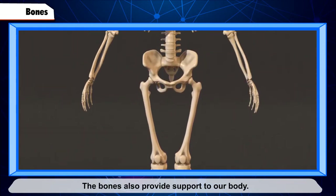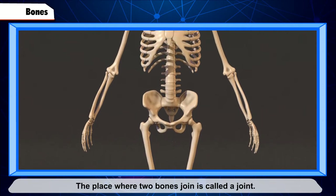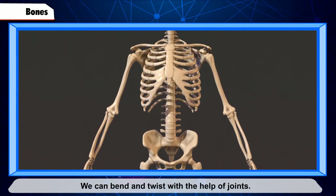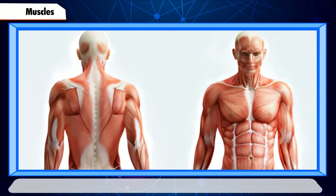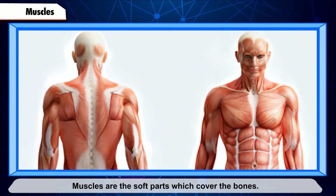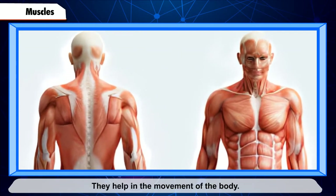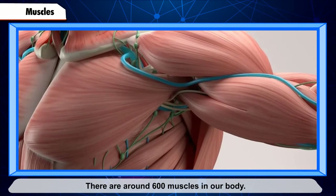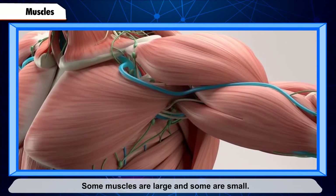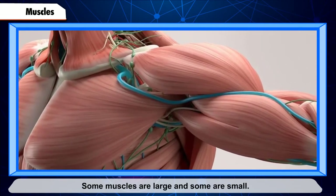Bones also provide support to our body. The place where two bones join is called a joint. We can bend and twist with the help of joints. Muscles are the soft parts which cover the bones and help in the movement of the body. There are around 600 muscles in our body — some are large and some are small.